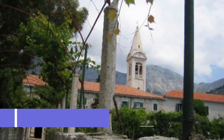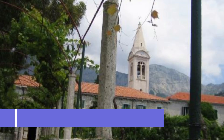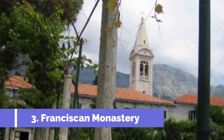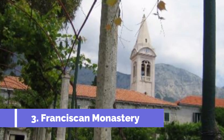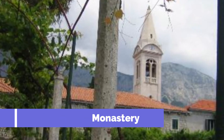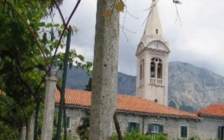Number 3: Franciscan Monastery. The Franciscan Monastery is one of the top attractions in Makarska Riviera, Croatia. Located in the town of Makarska, this historical site offers visitors a glimpse into the region's rich history and architectural beauty. The monastery dates back to the 16th century and is renowned for its stunning Baroque architecture.